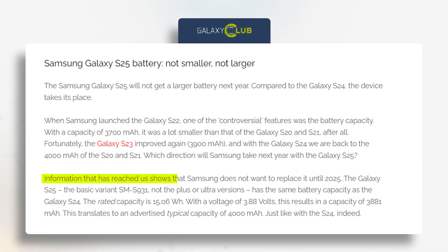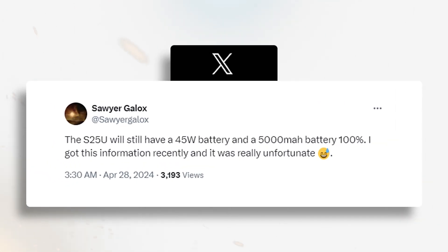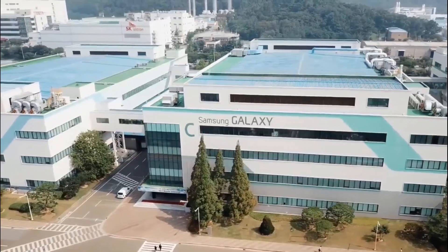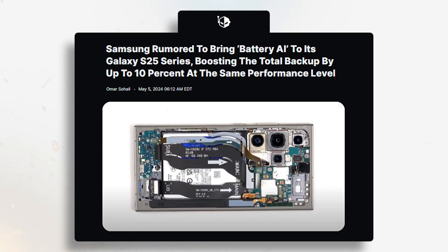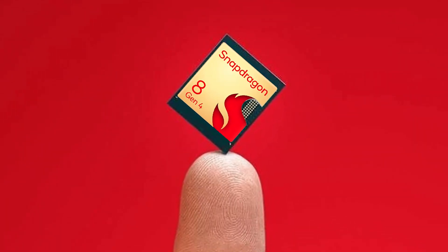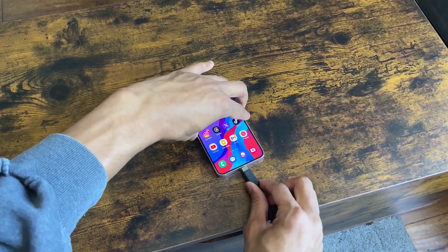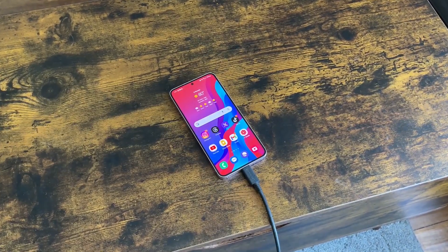But here's the twist. The S25 rumors suggest we shouldn't expect any battery improvements in the S25 lineup. We've already seen leaks indicating no battery upgrade for the S25 Ultra, and while the S25 Plus battery size hasn't been confirmed yet, their track record suggests it'll probably be the same. However, there's a glimmer of hope. Samsung is reportedly working on an advanced AI feature called Battery AI that could potentially enhance battery life. Additionally, the Snapdragon 8 Gen 4 is expected to offer better battery optimization, so let's keep our fingers crossed.